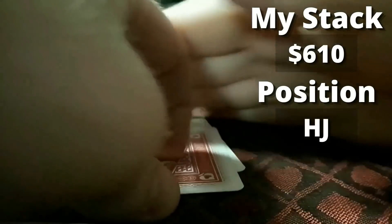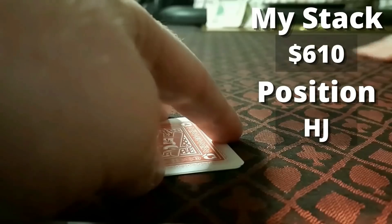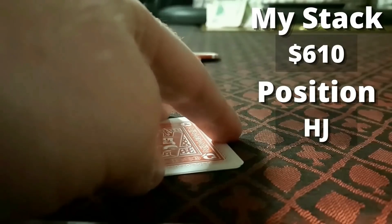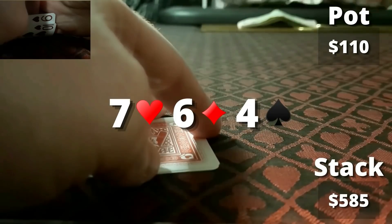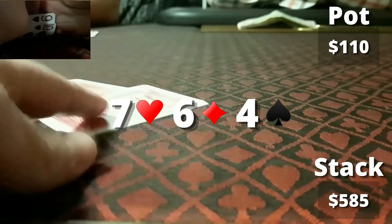Next hand: I look down at ten-nine of hearts from the hijack, starting with about $610. There's a button straddle. There are four callers to me and I decide to raise to $25. Button, under the gun, and the cutoff all call. We're off to see a flop, which comes down a middling one — 7-6-4 with the seven of hearts. Not super excited. The action ends up on the cutoff, who seems like a very tight player I haven't played with before. He puts out $60 — a fairly hefty bet. I don't really have many options. If there were two hearts on the board or I had an open-ended straight draw I could stick around, but I don't think I have much equity here, so it's time to get out of there.